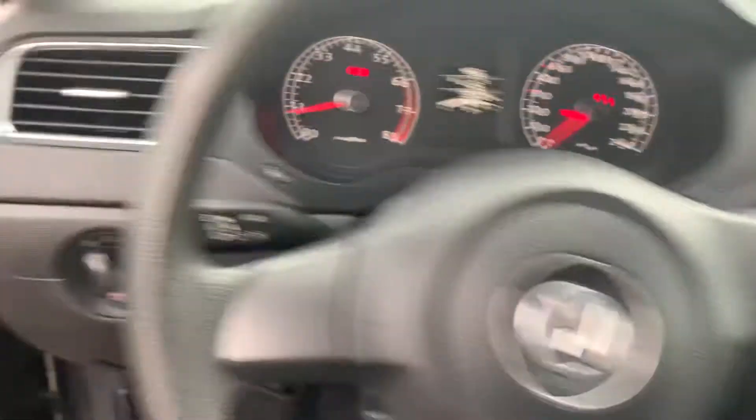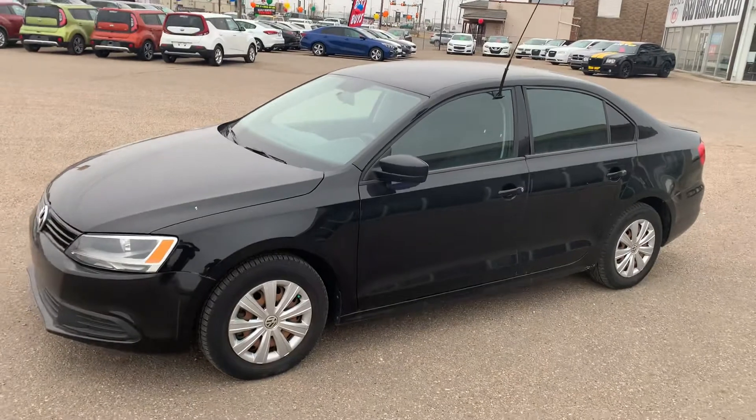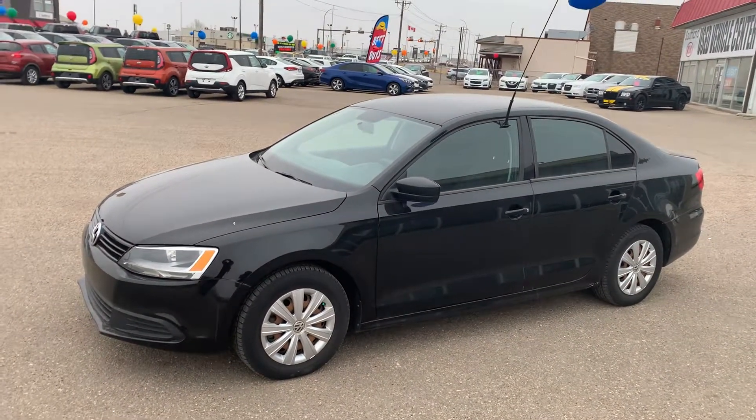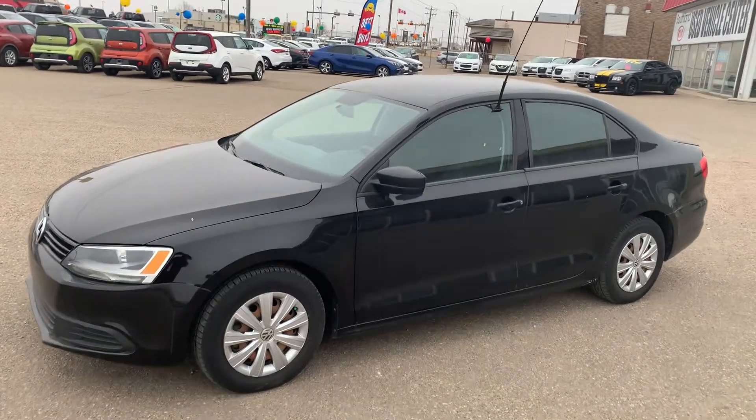Fun little car to drive. If this car isn't of interest to you, or you'd like to check out any of our other new or pre-owned vehicles, please feel free to stop by, or you can reach me directly at 780-830-9415. Have a good day.